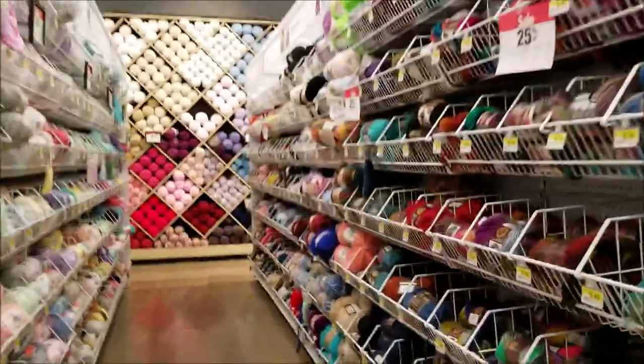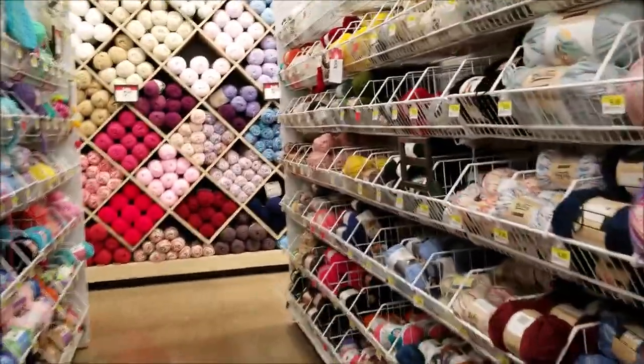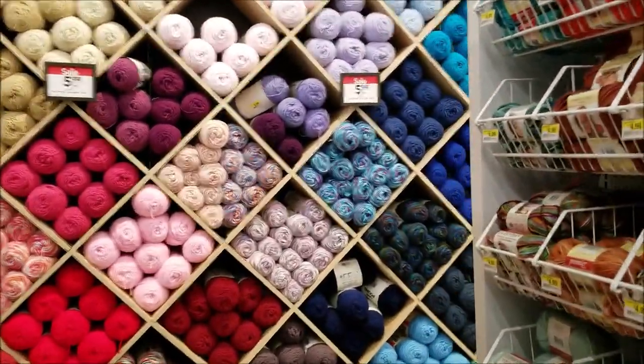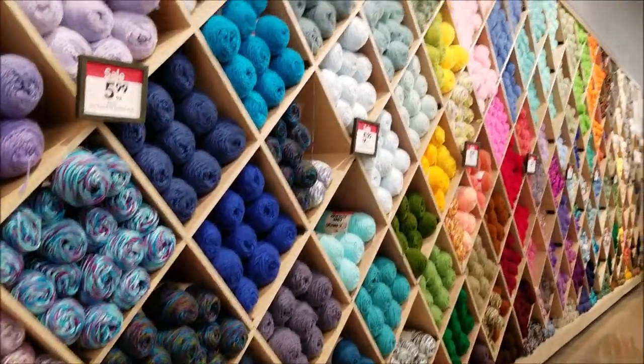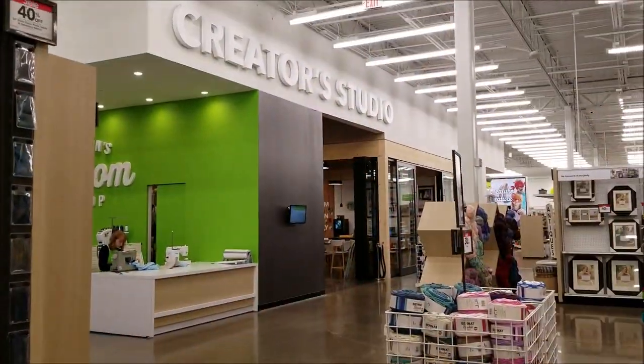There are all these rolls of yarn, but then that back wall — oh my goodness! The back wall of yarn goes on for miles and it's beautiful. It's totally color coordinated with those little diagonal cubes. It is just huge and so beautiful. Then there was a creator studio where they had classes.